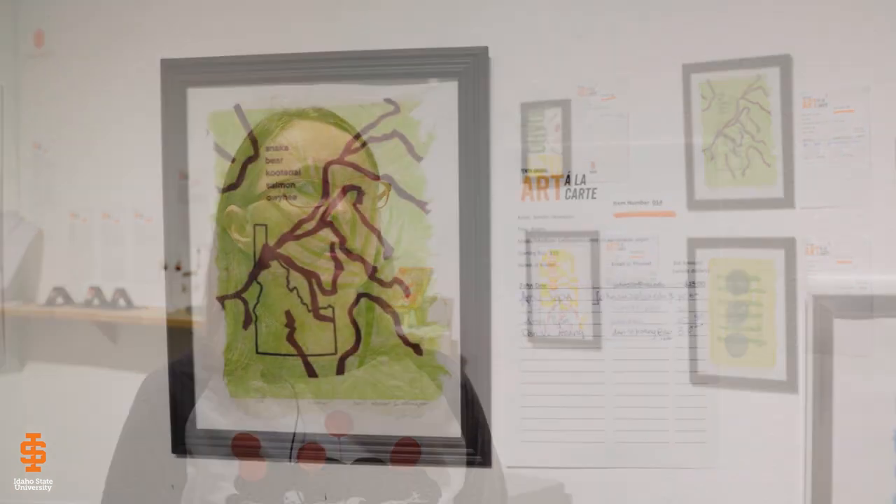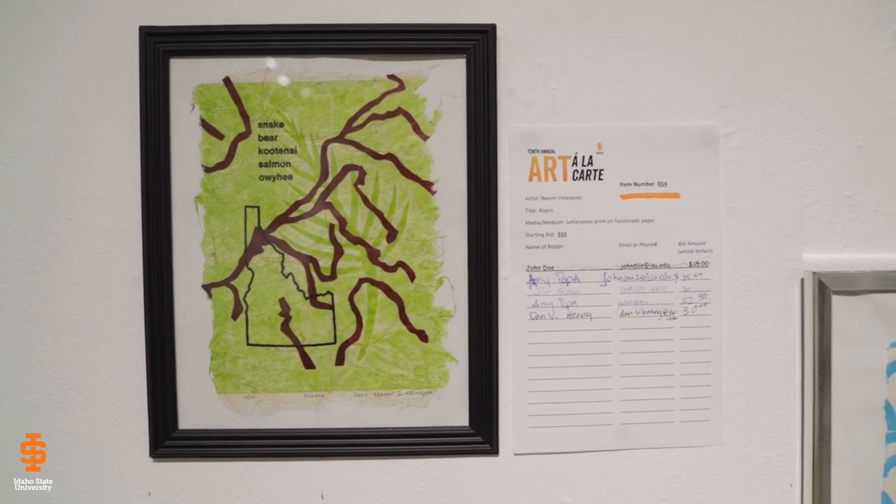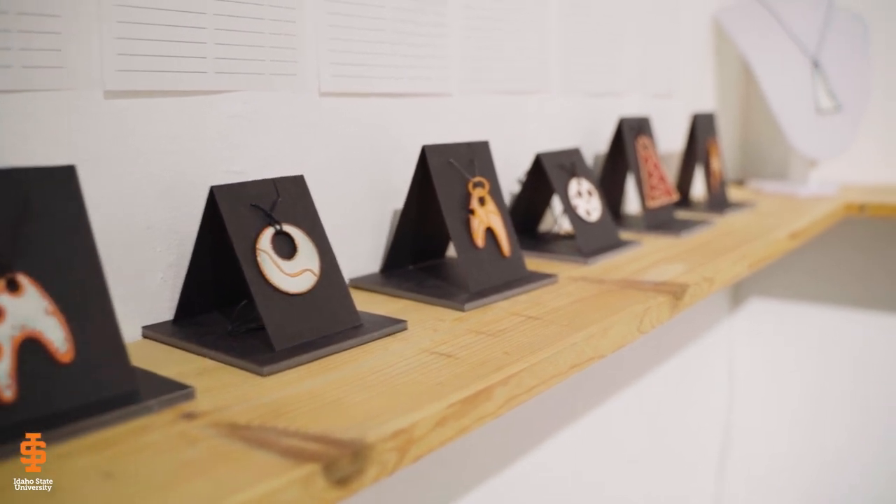What drew us to create the event was the need for student scholarships — we needed more scholarships for art students. We thought we could draw within ourselves and find great ways to support our students by donating our own artwork as faculty members. Now we have alumni helping us, students, and everybody else in the community.